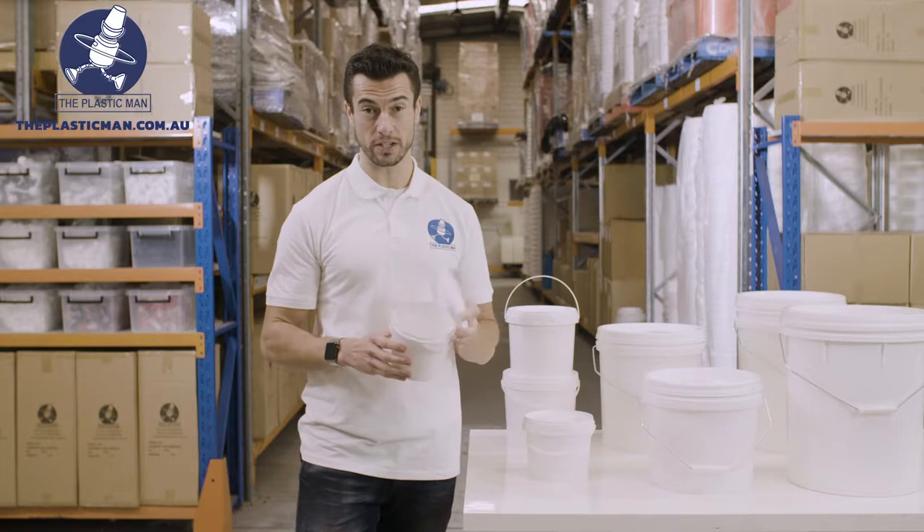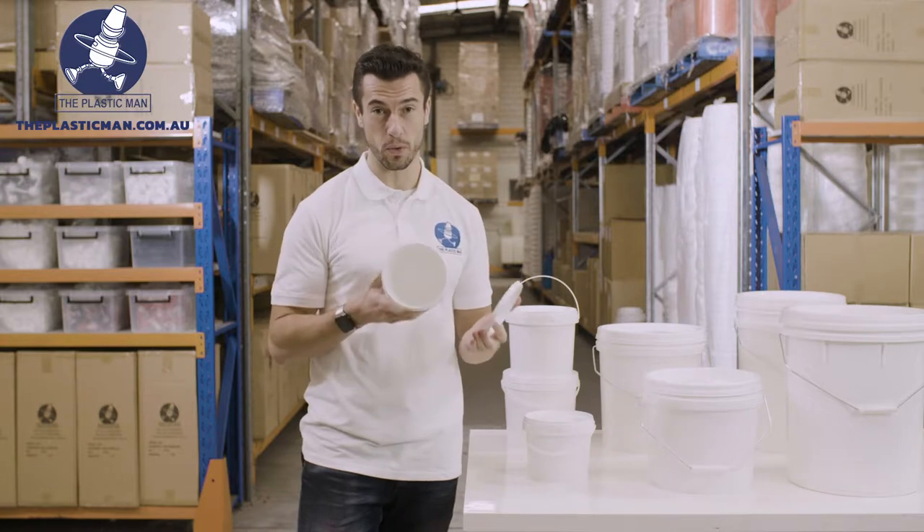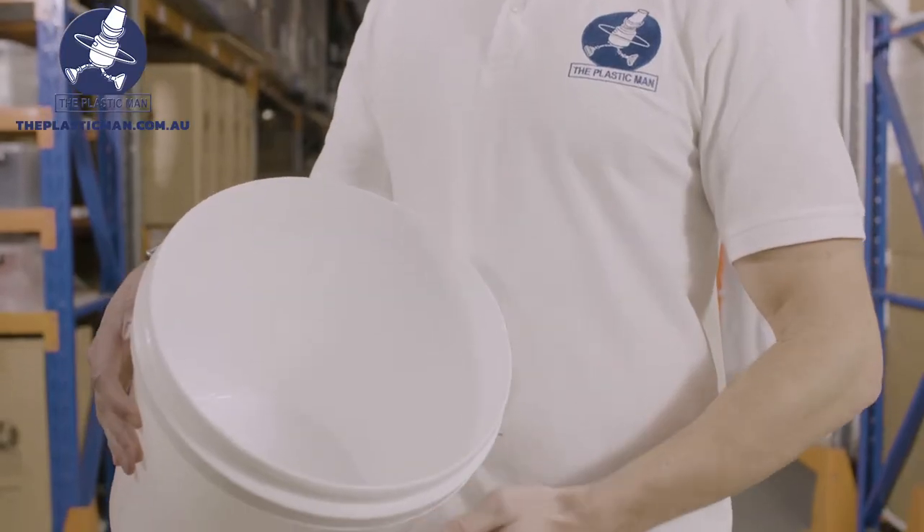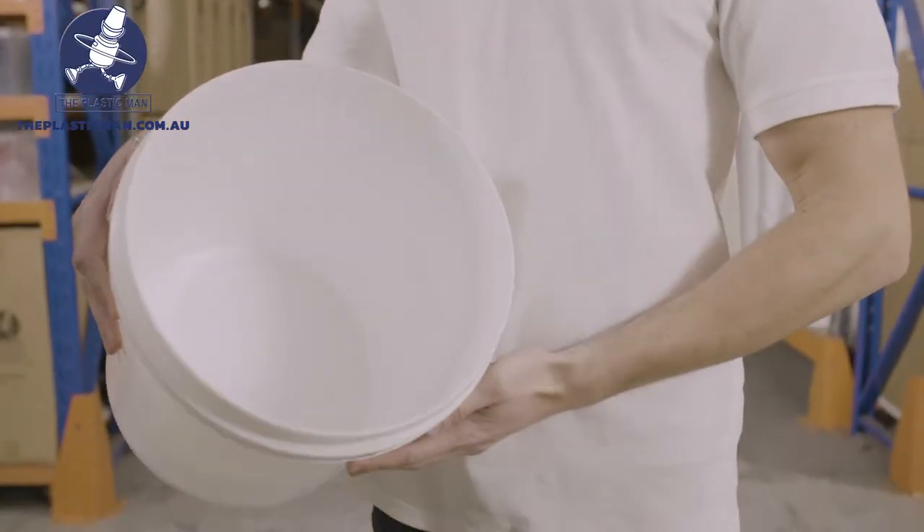All sizes have wide unobstructed openings with smooth walls all the way to the rim, meaning there are no grooves or ridges so nothing can get caught. They are airtight, watertight and the thick wall makes them reusable.